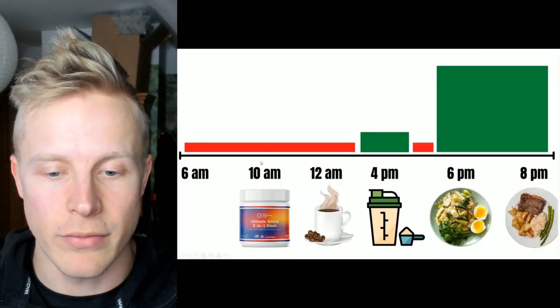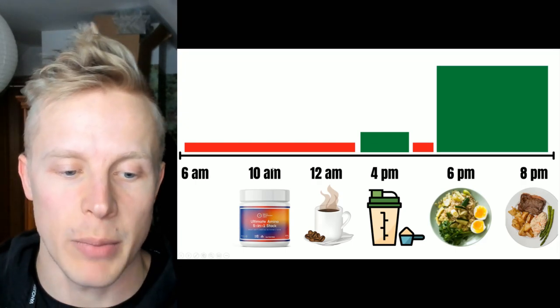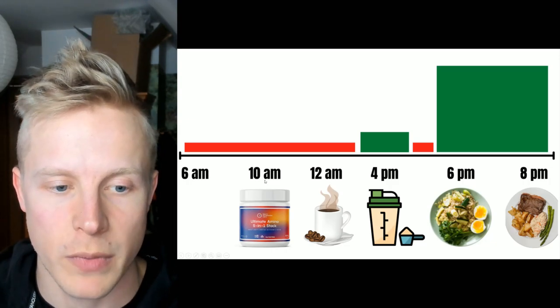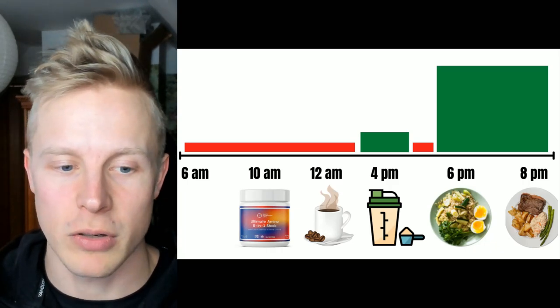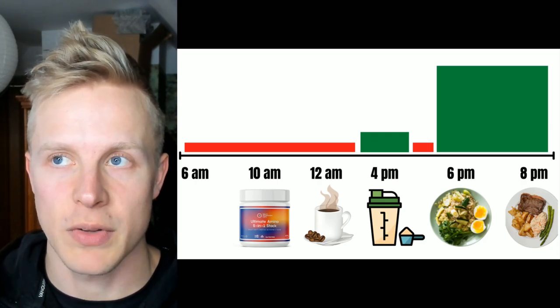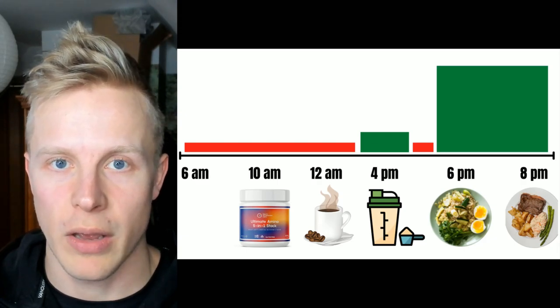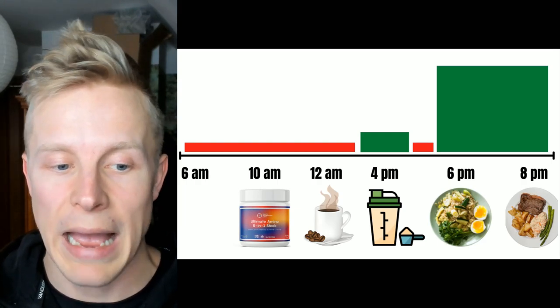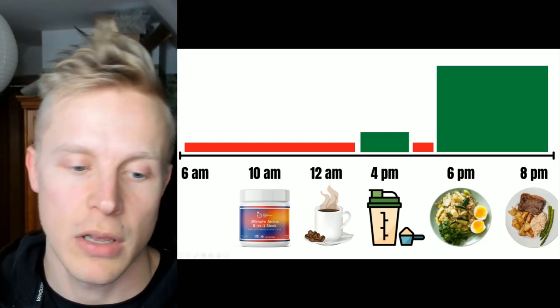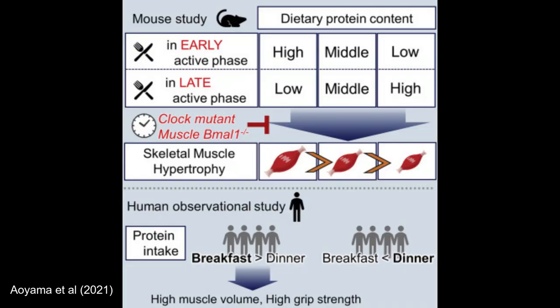At around 10 AM, I have essential amino acids — a supplement powder. Essential amino acids are vital for things like muscle protein synthesis, maintaining and growing muscle, but they also have benefits for producing neurotransmitters, recovery, mood, and gut health. I take the EAA shake at 10 AM because that's when the circadian rhythm of muscle protein synthesis tends to be most elevated — studies find that muscle protein synthesis is much more sensitive and effective in the earlier part of the day, around 10 to 11 AM or 12 PM.